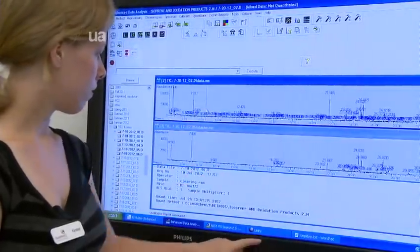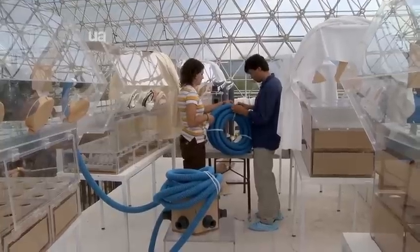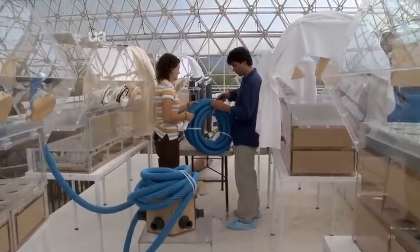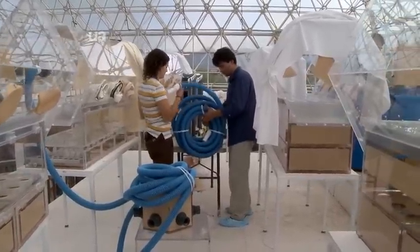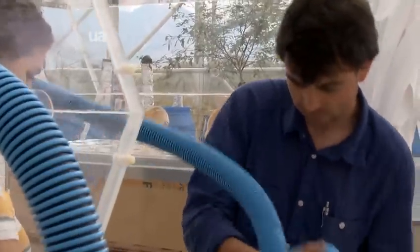Pache explains her research project: she's doing a comparative study between two plant species believed to be related within the willow family — the seep willow and the coyote willow — mostly looking at what kinds of compounds they release. The REU student program at Biosphere 2 creates well-rounded scientists and has great opportunities for students to get a feel for how the research life can be.